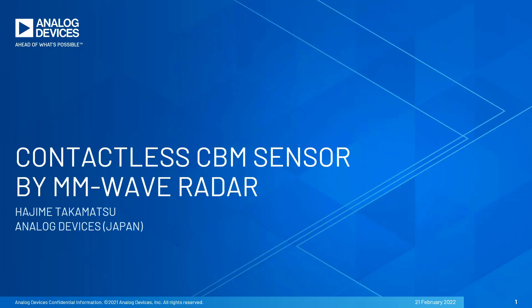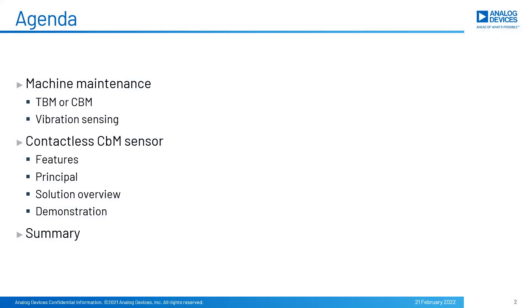Let's start the presentation on contactless CBM sensor by millimeter wave radar technology. As for session agenda, first, machine maintenance framework will be mentioned. Then, contactless vibration sensor will be introduced — that is a new concept for vibration sensing.